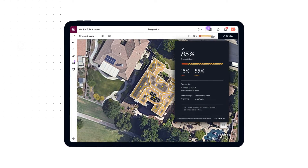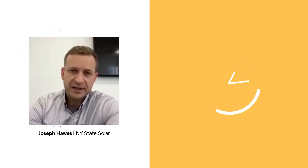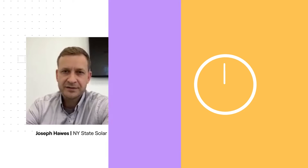You're basically adding the panels and getting the panel count right and you're done. I could do a proposal in probably less than three minutes. That's how great it is.